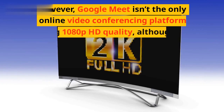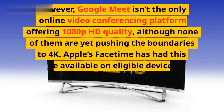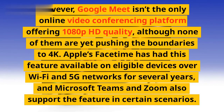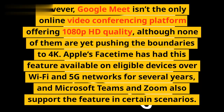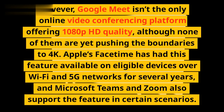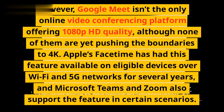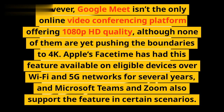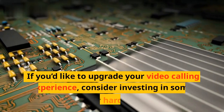However, Google Meet isn't the only online video conferencing platform offering 1080p HD quality, although none of them are yet pushing the boundaries to 4K. Apple's FaceTime has had this feature available on eligible devices over Wi-Fi and 5G networks for several years, and Microsoft Teams and Zoom also support the feature in certain scenarios.